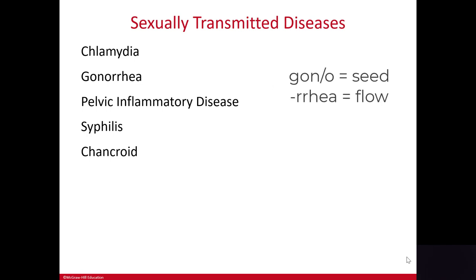The root word 'gono' comes from the word seed, and the suffix 'rhea' means flow or discharge. Both chlamydia and gonorrhea can be passed on to a newborn child if the mother is infected, and that is the reason why antibiotic eye drops are given to newborns.